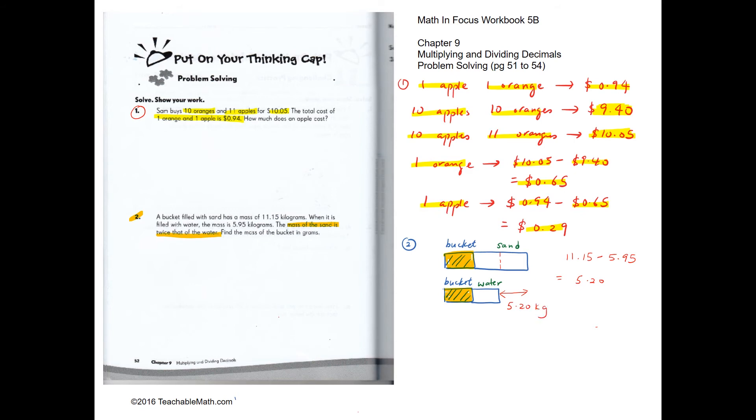This difference of 5.2 kg represents one unit. The weight of the bucket plus the weight of the water equals 5.95 kg. Since one unit (the water) is 5.2 kg, the weight of the bucket is the difference: 5.95 minus 5.2, which is 0.75 kg.